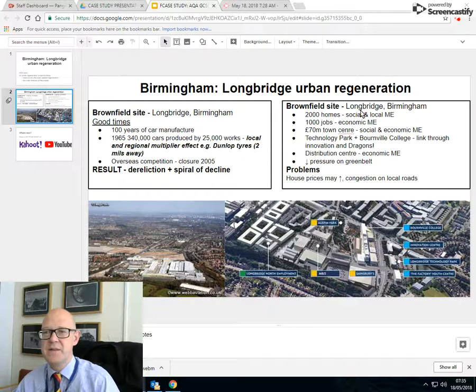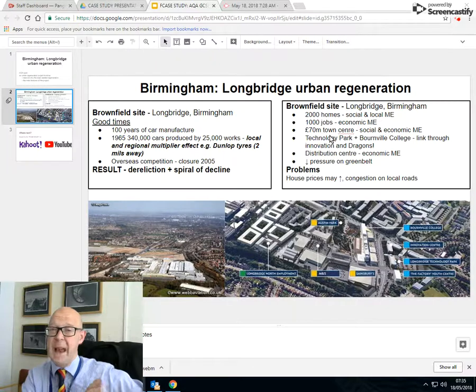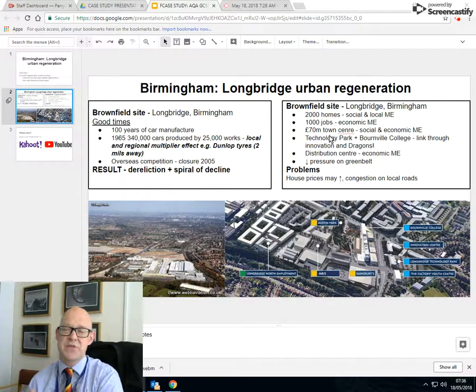That brownfield site then had to be renovated. What they've done is taken the brownfield site and added housing — 2,000 homes to support local people, supporting the social and local multiplier effect. 1,000 new jobs have been put in there, and you can see some examples on screen: some in blue are service, some in green are employment, some in yellow are shops. A £70 million pound town centre was created in Longbridge, and then a technology park — replacing the old dead manufacturing with brand-new, highly skilled industrial jobs.